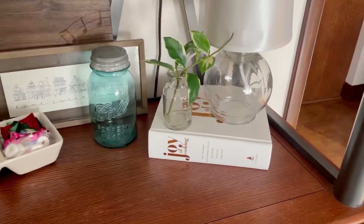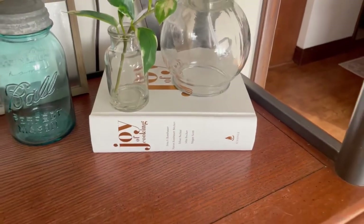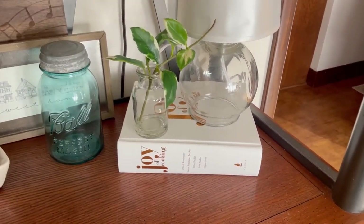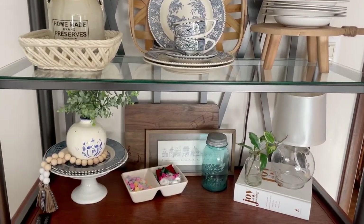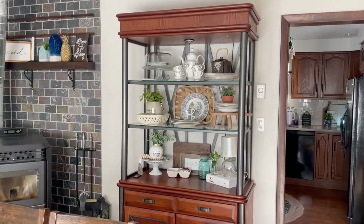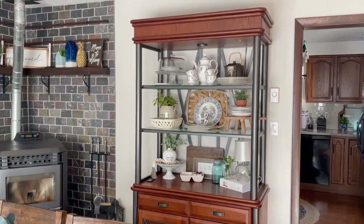If you need one cookbook in your life, that is the one. It can basically take the place of Google when you need to know how to make something. So yeah, that is what I have so far. It might change a hundred times, but it's a good start, and I'm excited to see how it evolves. Hopefully that can give you guys some inspiration if you're looking to rearrange an area of your home. Just start, play with it, let it evolve over time. It's really fun to shop your home and find new ways to display things you already have.